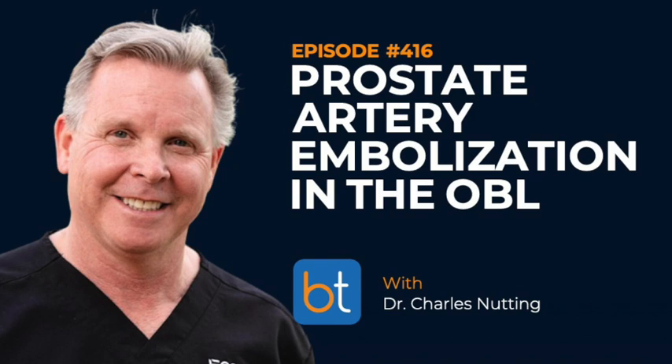This is Michael Barraza as your host. I'm joined today by Dr. Charlie Nutting of Endovascular Consultants of Colorado, and we're going to be talking about prostatic artery embolization, PAE, in the OBL. Charlie, thanks for joining us. Thanks for having me. I want to talk about your OBL specifically and doing PAE there.